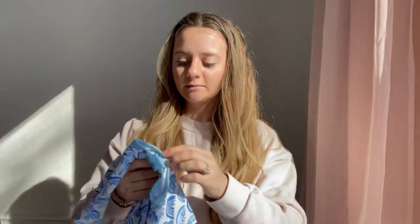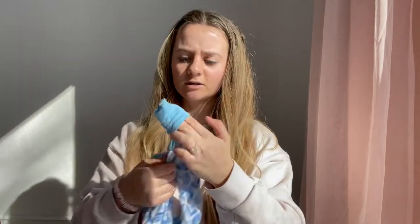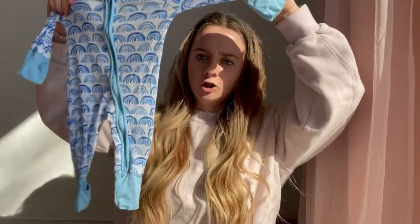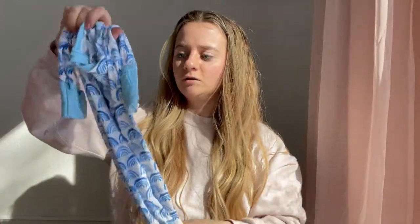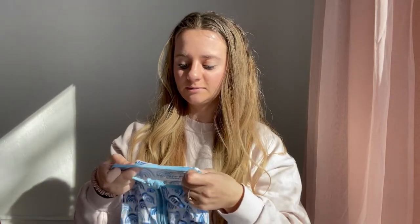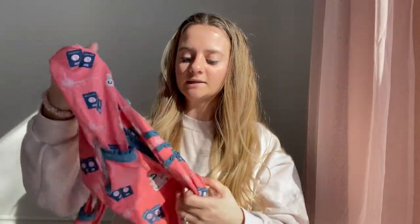Little Sleepies has ridiculously cute prints, but I don't like the material — it's way too thin. Pretty much every Little Sleepies I've had gets holes in the wash, which is unfortunate. Little Sleepies does fit long though — newborns still fit Goldie and she's seven months old. That is a pro, but the only reason I don't reach for them is just because the material is so thin.